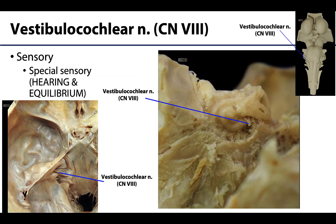Cranial nerve 8 is the vestibulocochlear nerve, which is entirely sensory — specifically special sensory — involved in hearing and equilibrium. The vestibulocochlear nerve enters the internal acoustic meatus, heading into the petrous part of the temporal bone, and divides into the cochlear and vestibular nerves.